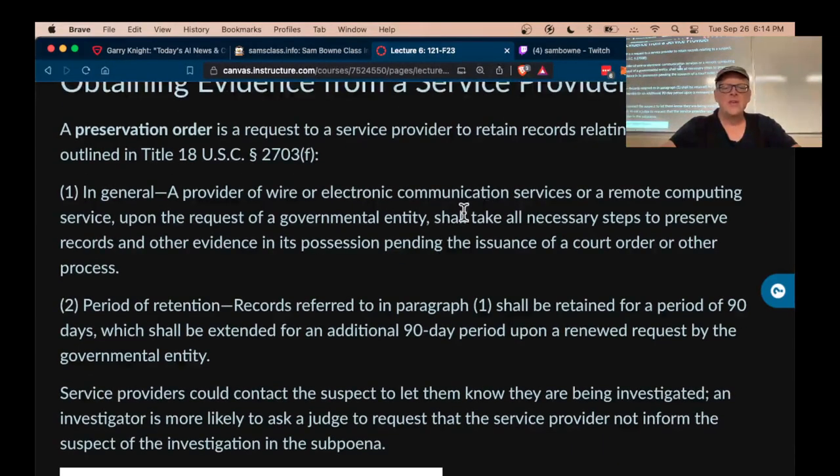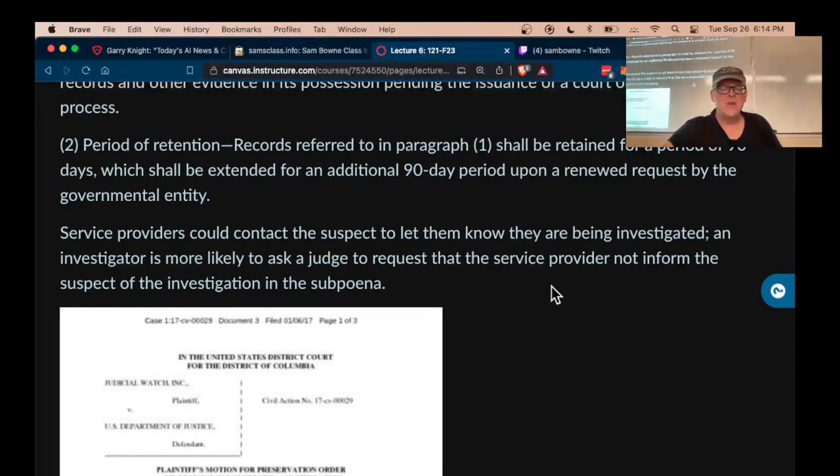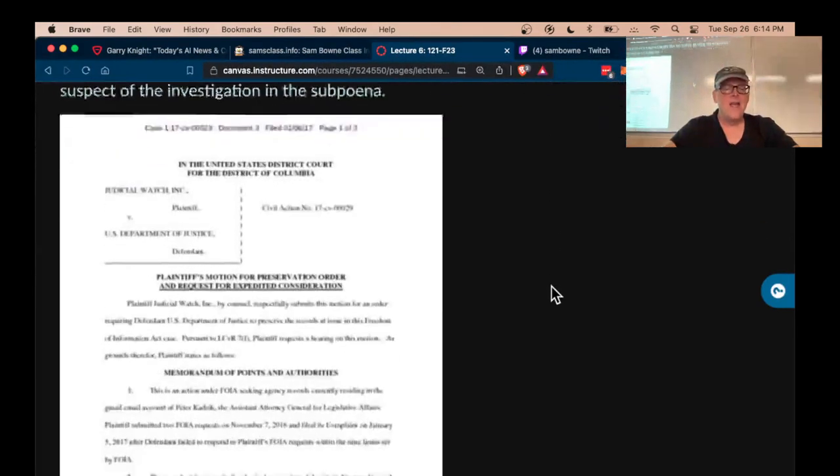This is part of Title 18. If you get a request, you have to preserve your records, and the period of retention will be 90 days — it can be extended. Service providers, when they get an order, would typically like to contact the person being investigated and tell them. There have been some famous cases recently where the court ordered them not to tell the suspect they're being investigated, and people don't like that very much, but it has happened a few times.